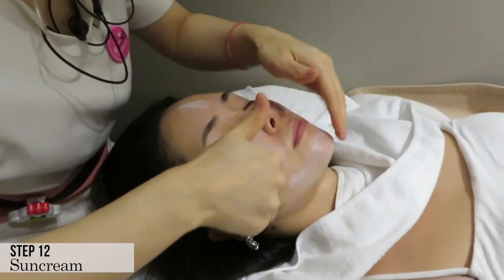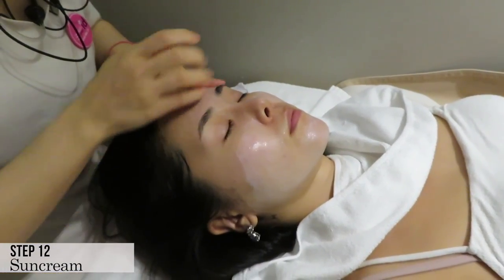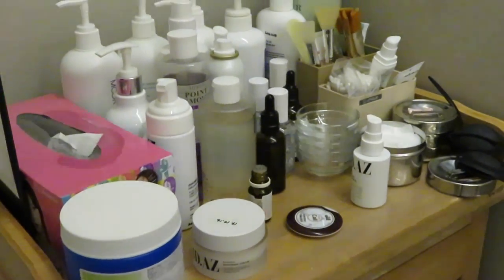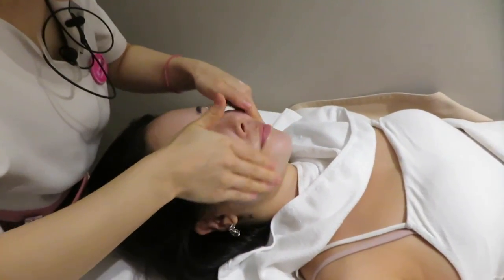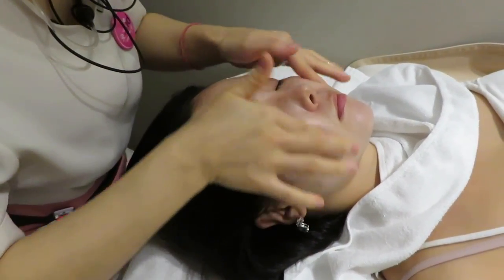The last step was sun cream. I got the treatment during the day so I was going to be out in the sun for a couple of hours. I love the products that they use — they smell very nice, and of course they have the best stuff at the dermatology. I really appreciated how she made sure every part of my skin was really well treated.